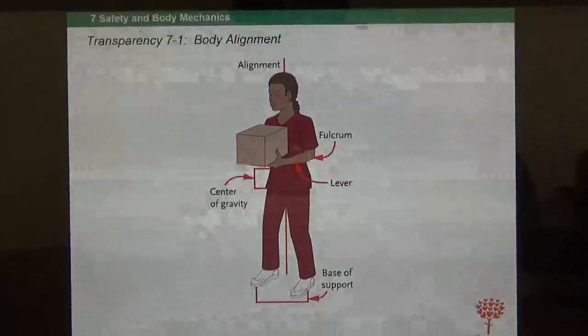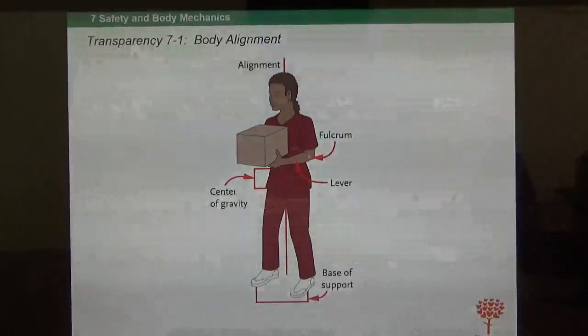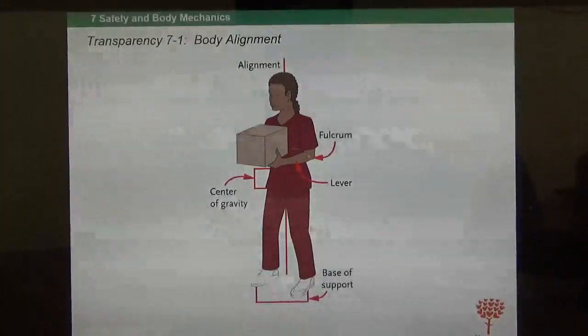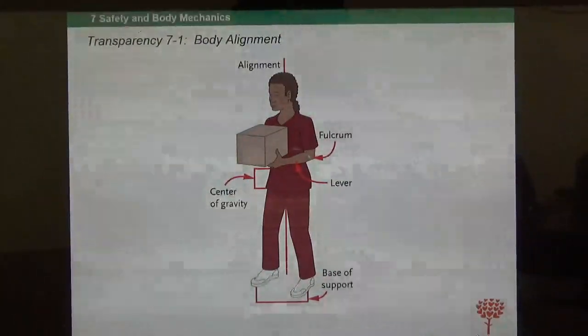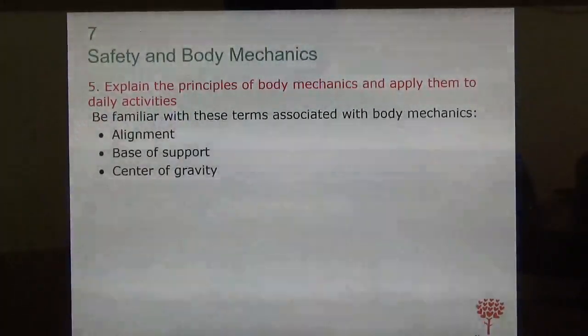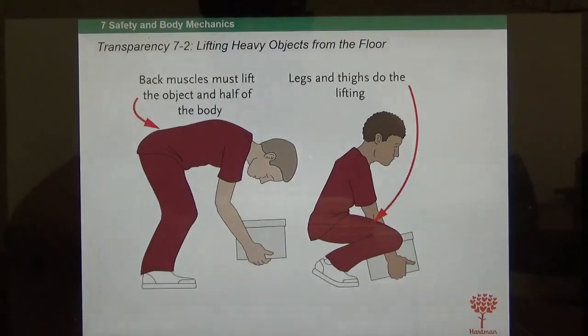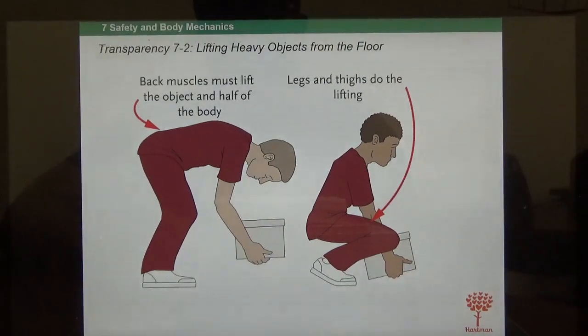Know basic body alignment. You should know the center of gravity of the object you're lifting — usually the middle of the object. Your base of support means you should spread your legs and be balanced for maximum support when lifting. We talked about alignment, base of support, and center of gravity. Looking at the picture: the wrong way to lift shows the gentleman using his back and spinal muscles to lift while standing far from the object — the pressure is all on his back, which is very strenuous.